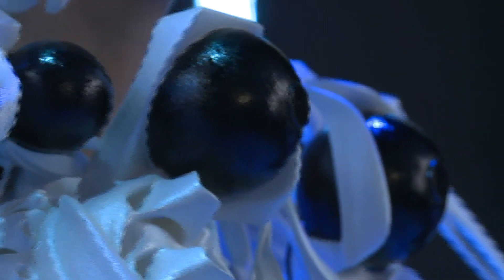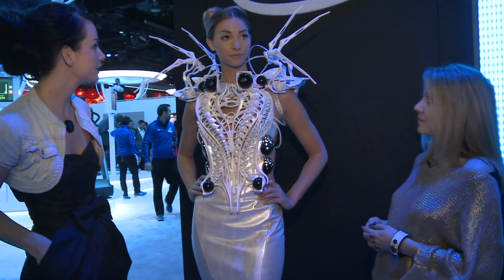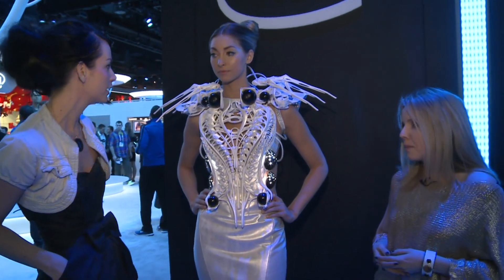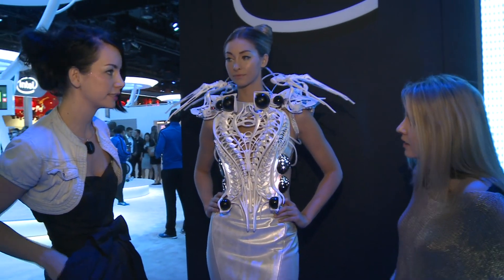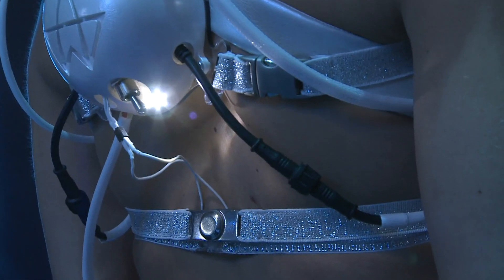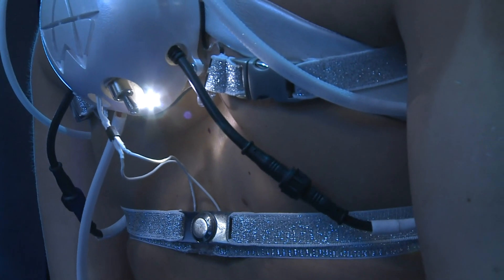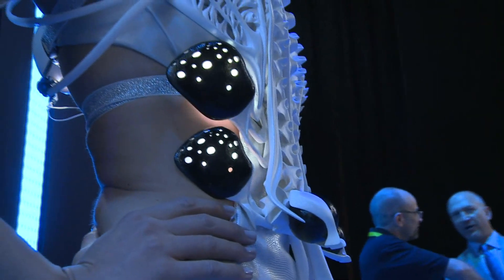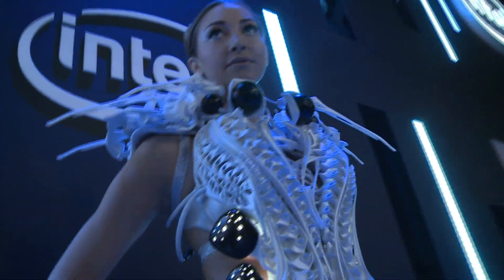What inspired you to make this dress? I think my love for mechanics and the love for technology. There's an Intel Edison embedded in this design, which we created with a team at Intel. The research is mostly based on the space that we have around the body and the personal space that we invite people into.